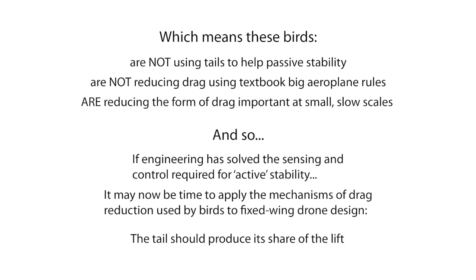What this means is that, now that engineering has largely sorted out how to sense, process and actuate quickly enough to achieve active stability on small aircraft, it might now make sense to apply the mechanisms of drag reduction used by birds on fixed-wing drones. And this would be to make the tail produce its share of the lift.